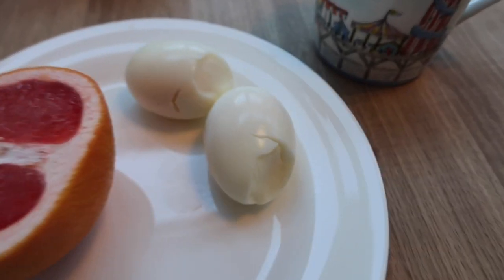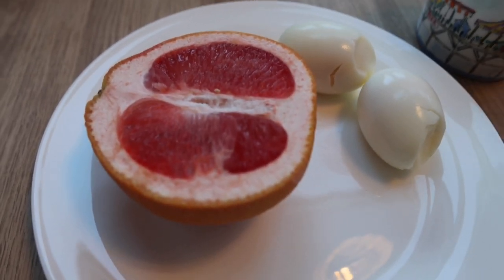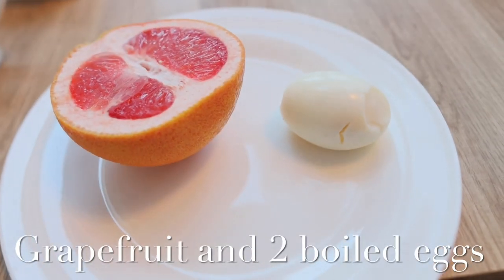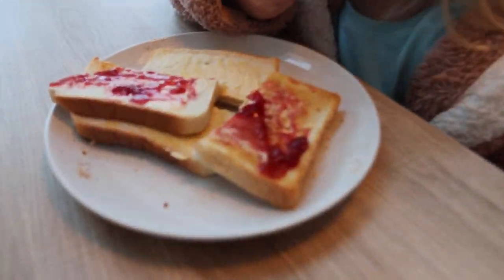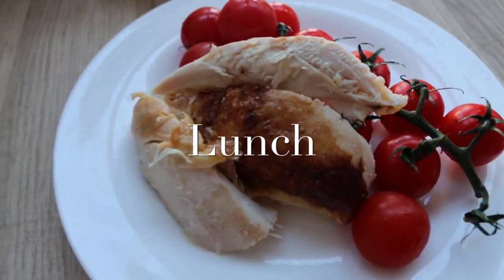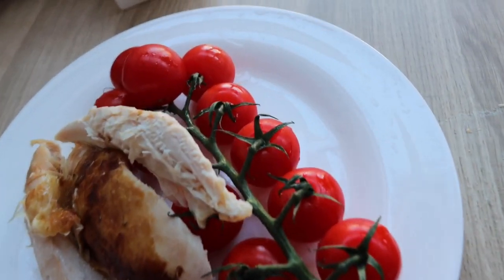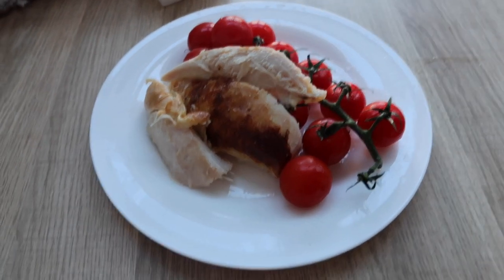Day two. Breakfast day number two: two hard boiled eggs, grapefruit — I'm having half because I don't like them that much — and black coffee. I actually had only one egg, not two, because my child preferred the boiled egg over toast. For lunch we've got some tomatoes and roasted chicken. You can have any amount of chicken you want and as many tomatoes as you want. I've got cherry tomatoes here — that's our lunch.